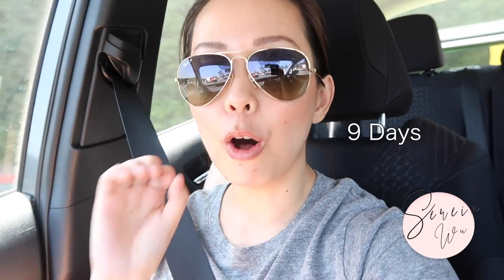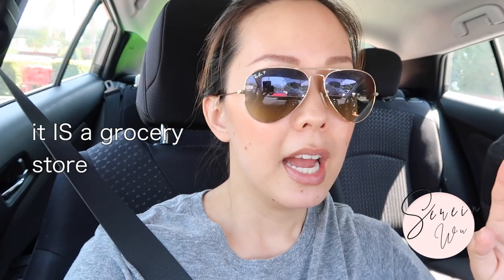Hi guys, welcome back to my channel. If you're new, I'm Serene - thank you so much for stopping by. As the title of this video shows, I am going to Trader Joe's and testing out a week or so of all Trader Joe's beauty. If you're like me, you buy your groceries sometimes at Trader Joe's. It's kind of like a grocery store but it's healthier - not quite as Whole Foods-esque.